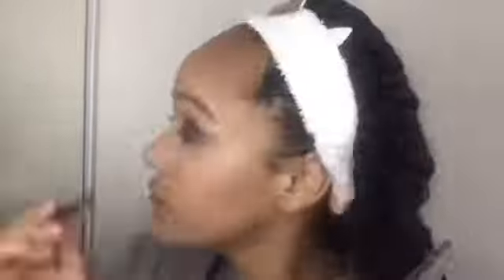Now I use my highlighter under my eye, on the nose, and the middle of the forehead so it's just popping and shining. I use my blush right after, so it's usually highlighter, blush, then contour. Now I'm going to do my eyeshadow. I love this palette so much — I love bright colors. I want to do a smoky eye look, so I put a dark base on the corner of my eye and in the crease, and I blend it in.